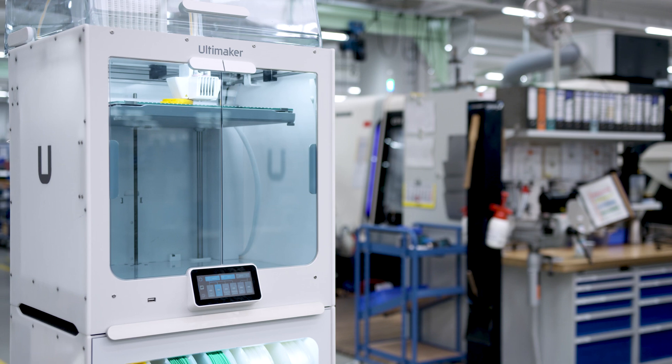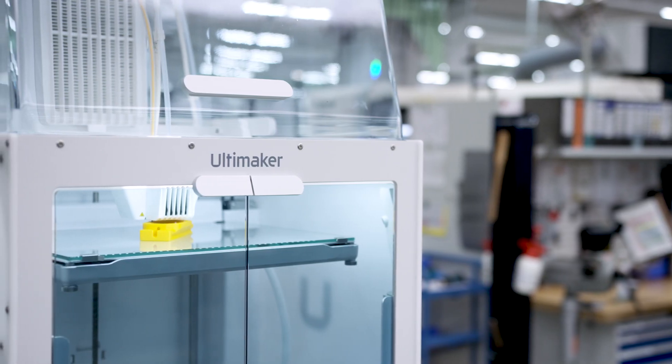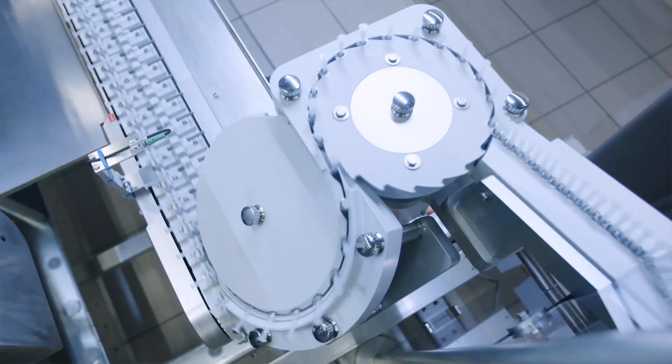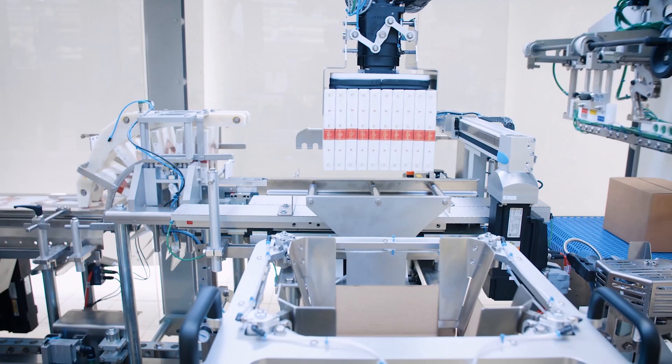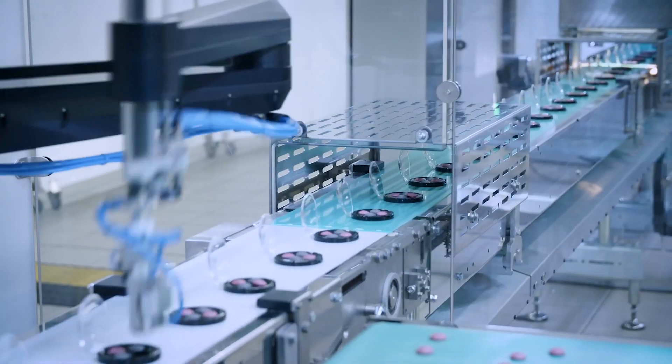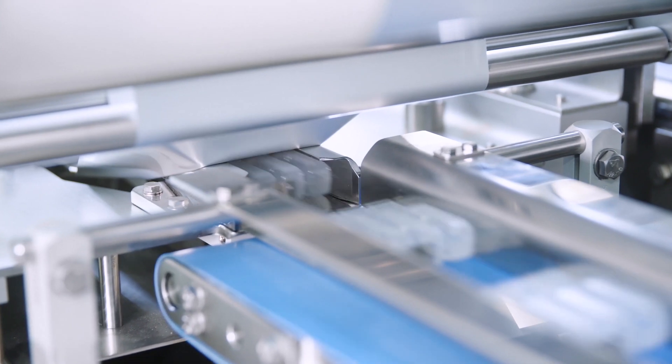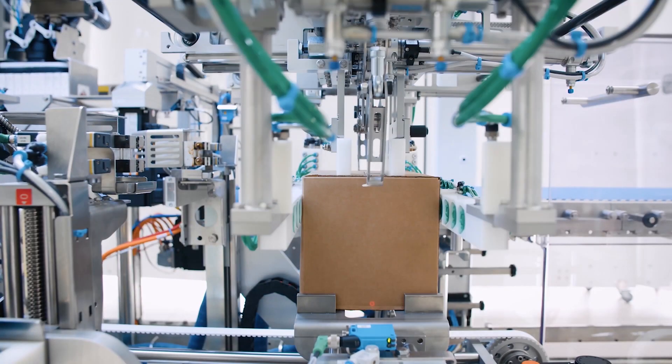Originally we started delivering the parts as a conventional part. We manufactured them here, we post-processed them and then we packed them and shipped them to our customers. The problem was that sometimes the whole process was longer than in a conventional process. We had to think about how we can send files instead of the whole material to our customer.